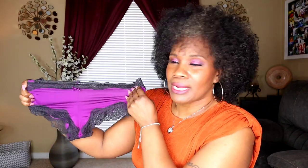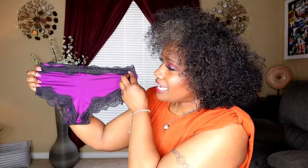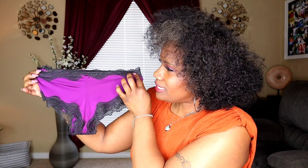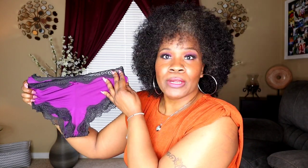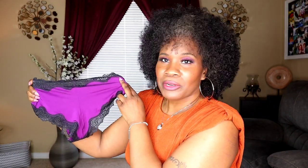Here's panty number two — this is the Maidenform lace trim cheeky hipster panty. It's very pretty; it has a little bow in the front and it's very stretchy. It has purple, and the black lace is around the top of the panty as well as around the leg. It's very cheeky in the back. This is a size large.